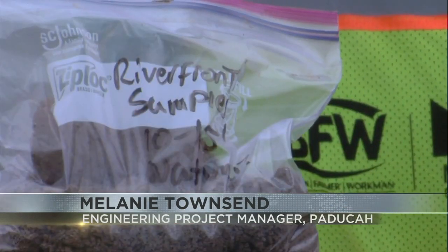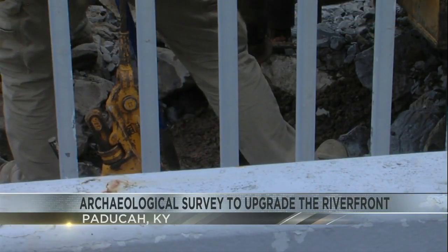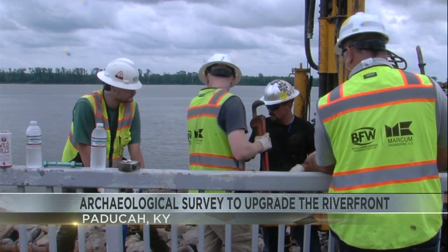Any project with federal funds you have to do environmental assessments. We've done a phase one and now we're into a phase two. Townsend says if they find any artifacts it could impact the project and they would have to consult the Kentucky State Historic Preservation Office and the Osage Nation.